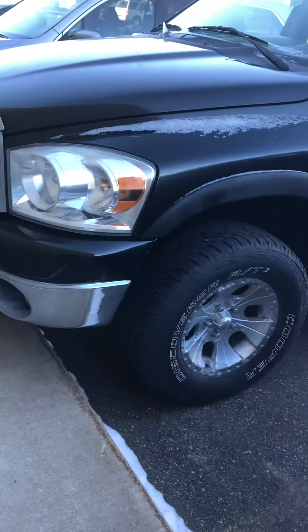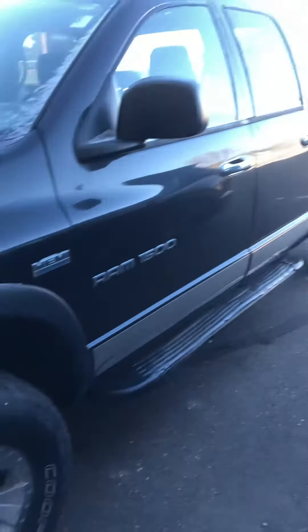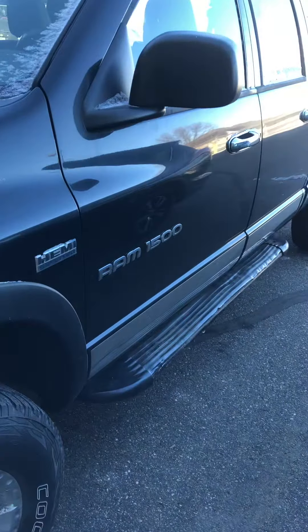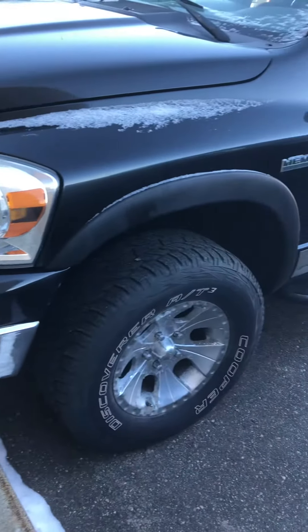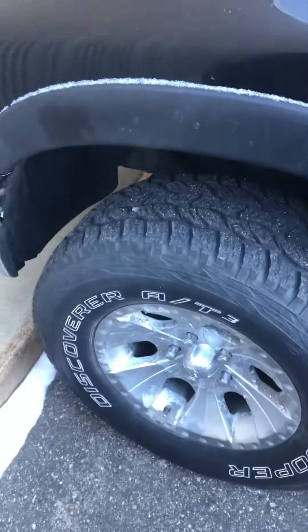From Mills GM in Baxter, Minnesota, we're looking at a 2007 Ram 1500 quad cab, stock number 2A180199 8. It's got about 126,000 miles on it and the Hemi 5.7 V8. You can tell it has nice Cooper Discoverer tires with a lot of tread on them.